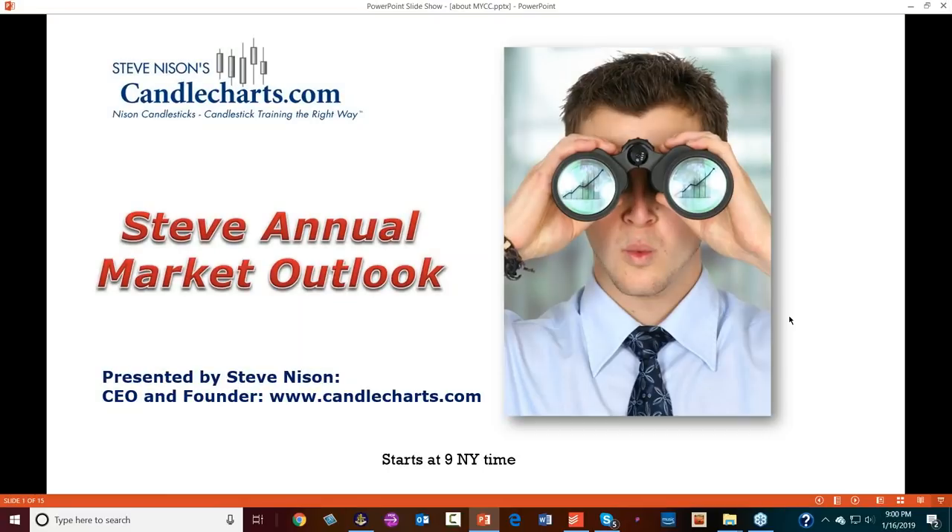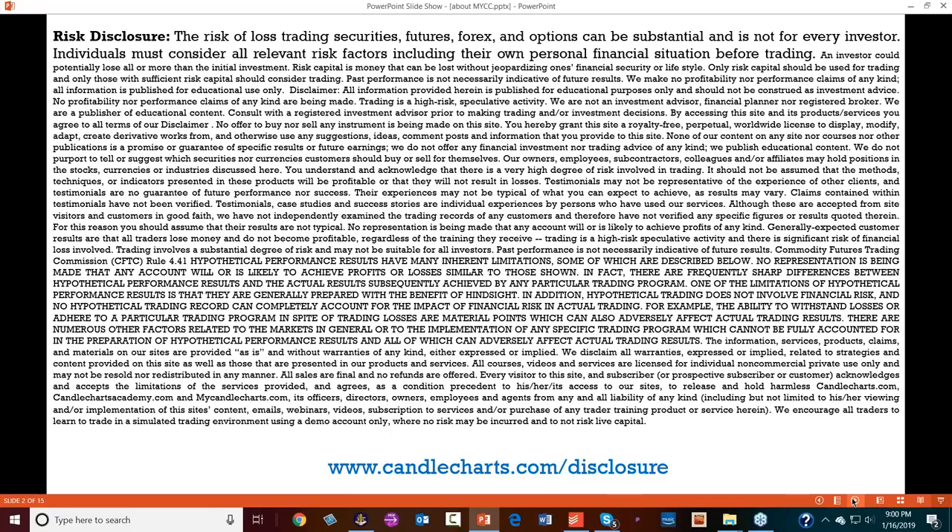Each year I do an annual market outlook. Before we start, let me give you the legal stuff. I want you to read this — you're going to be tested after the webcast. Just to remind you that trading and investing has risks. If you want to read the whole thing, go to www.candletrust.com backslash disclosure.